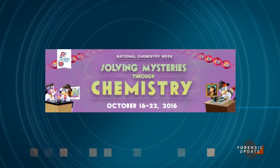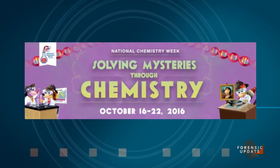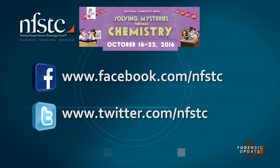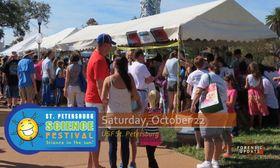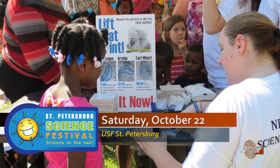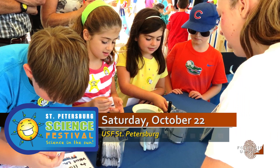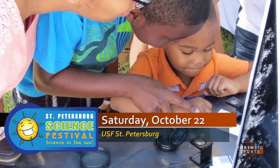October is more than Halloween and pumpkin spice — it's also time to celebrate National Chemistry Week. This year's theme is forensic science, something we are very excited about. Follow along on our Facebook and Twitter from October 16th through the 22nd to like, share, and comment on your favorite chemical analysis methods. To cap off the week, we'll be participating in the annual St. Petersburg Science Festival — join us Saturday, October 22nd on the campus of USF St. Petersburg as we share our love of forensic science with the next generation of investigators.